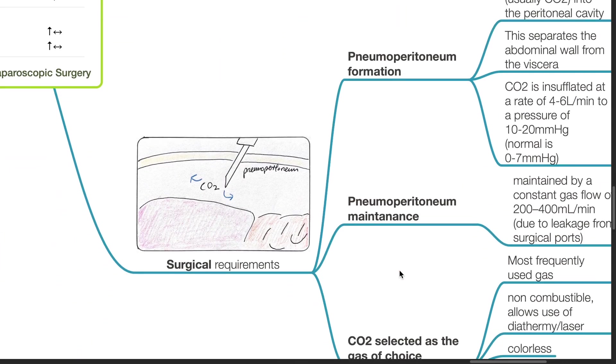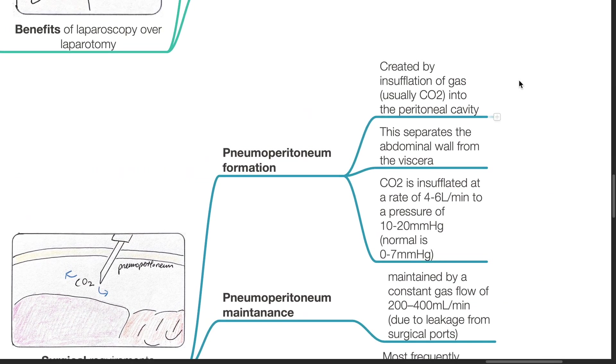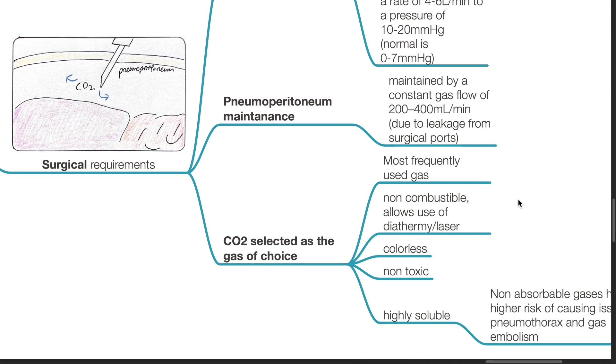Surgical requirements include the formation of pneumoperitoneum by insufflation of carbon dioxide or other gases into the peritoneal cavity. This separates the abdominal wall from the viscera. Carbon dioxide is usually used and is insufflated at a rate of 4 to 6 liters per minute to achieve a pressure of 10 to 20 mmHg. The normal intra-abdominal pressure is 0 to 7 mmHg. Pneumoperitoneum can be maintained by a constant gas flow of 200 to 400 mls per minute due to leakage from surgical ports.